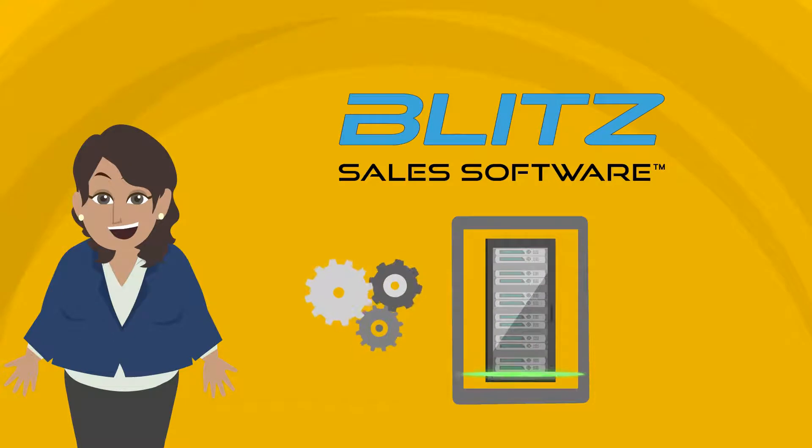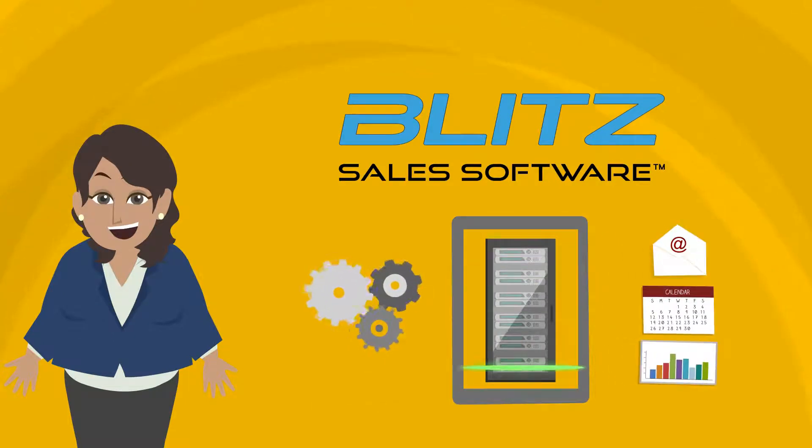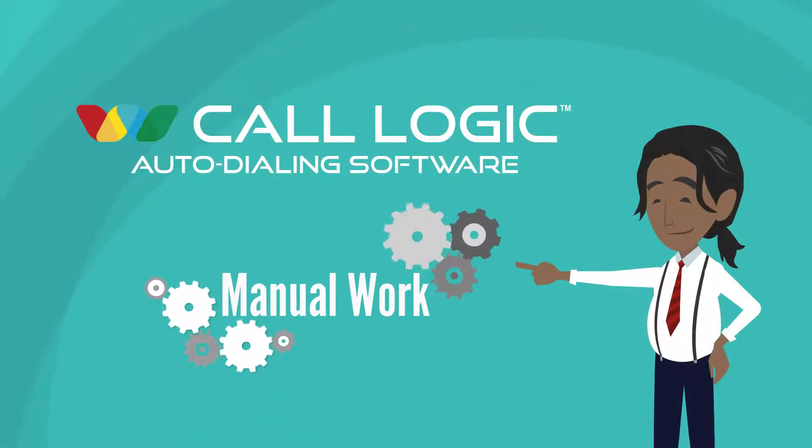Blitz's workflow automation scans your database and takes those actions on your behalf in live time to keep your business ahead of the game. AA Solutions acquired CallLogic in 2015 because their values matched our own when it comes to automating manual work.